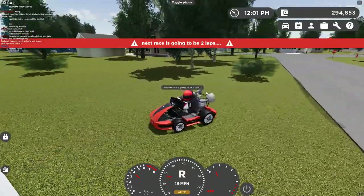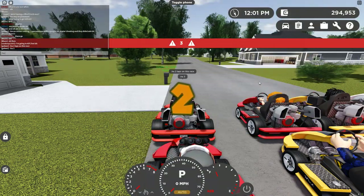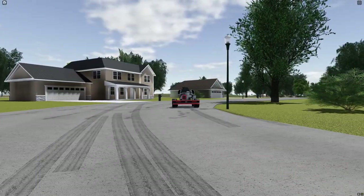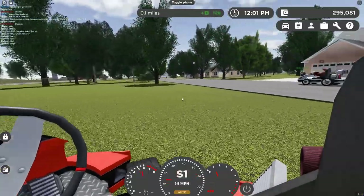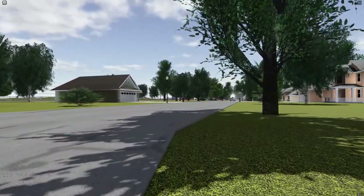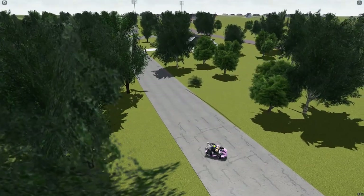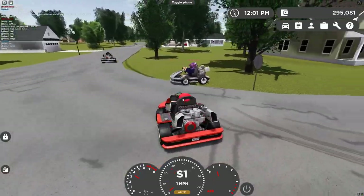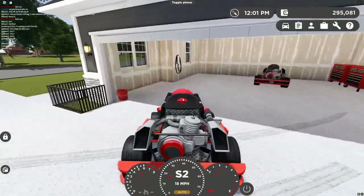Next race is going to be two laps — I'm going to have them line up now. Two laps on this race. Three, two, one, go. I didn't even start my cart! First lap is off to a bad start — I just got ran into a stop sign. I'm in my second lap, almost to the finish line. And across the line — I got third place. Or fourth, maybe. Not bad!